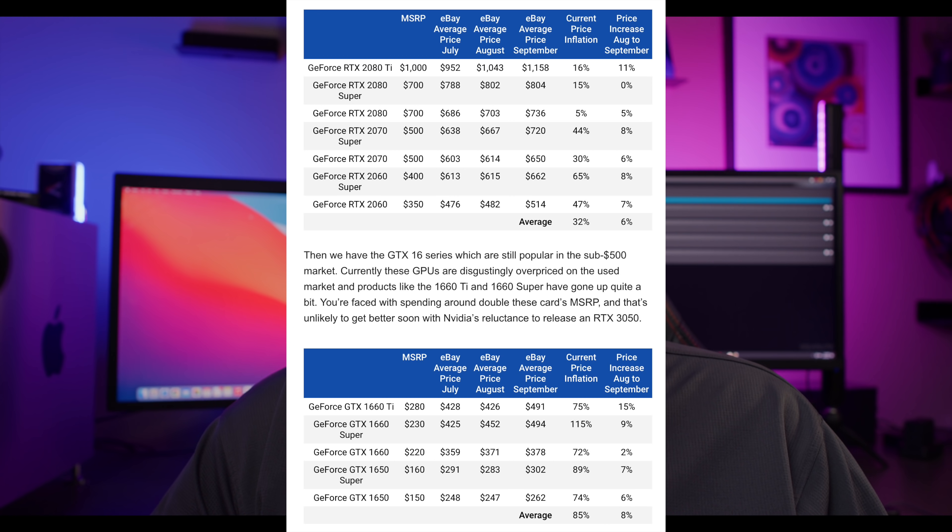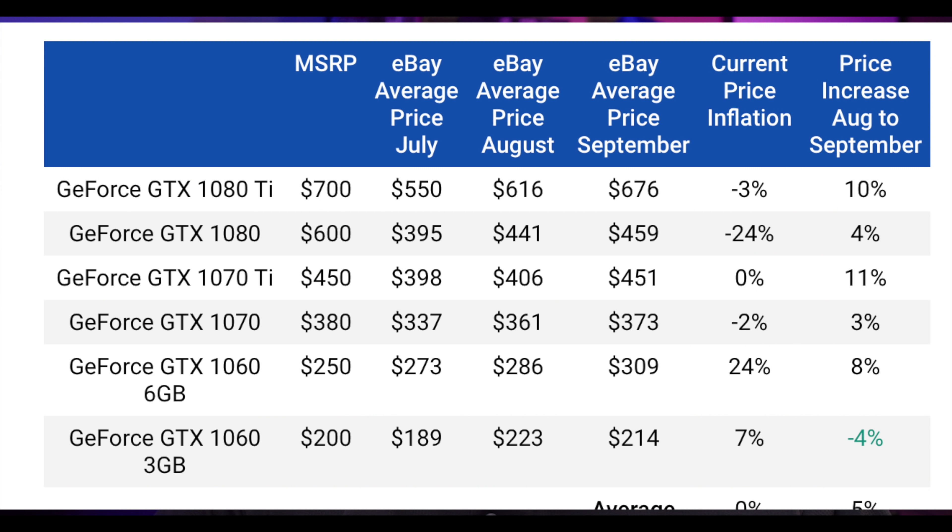One of my favorite GPUs, the 1080 Ti, continues to go up in price — around 10% more in September than August. Everything in the 10 series also went up between three to 11%, with the 1070 Ti going up the most at around 11%. The 1080 Ti still performs great for gaming and mining, and if you can get it at a reasonable price, it's not a bad option — it'll be cheaper than many entry-level RTX 3000 series GPUs and may be easier to find on the secondhand market.